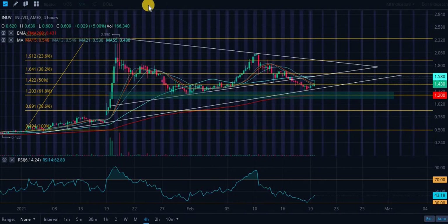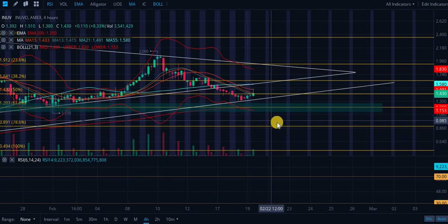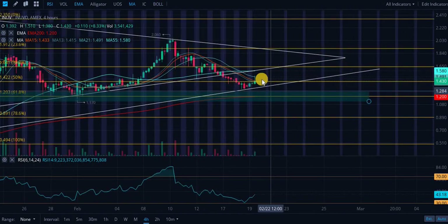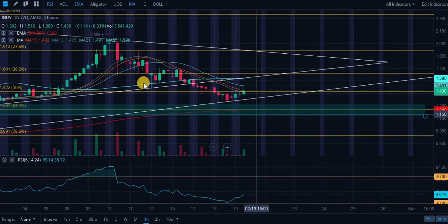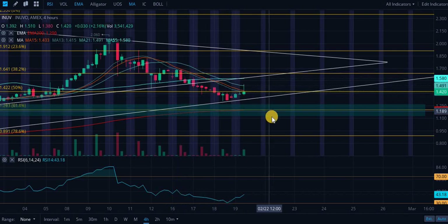Looking at the Bollinger Bands, they're going out a little bit, indicating slightly increased volatility, but there's not much clear indication. We did see resistance from the moving averages, and today we actually had the death cross — the 55-day moving average was crossed underneath by the 13-day, 15-day, and 21-day moving averages. That is a death cross and an extremely bearish indicator.